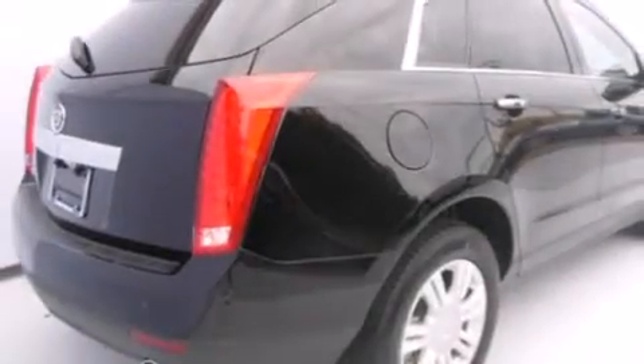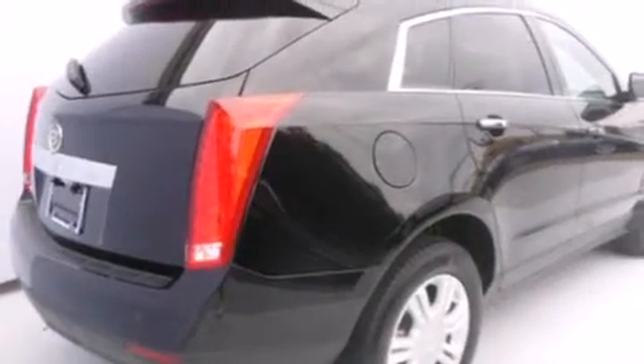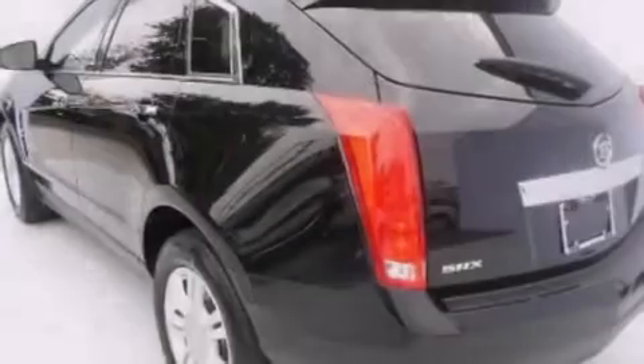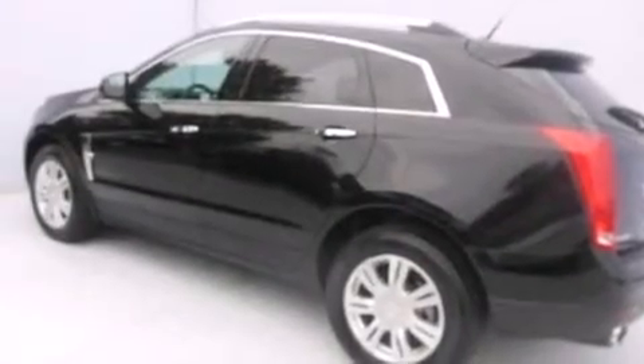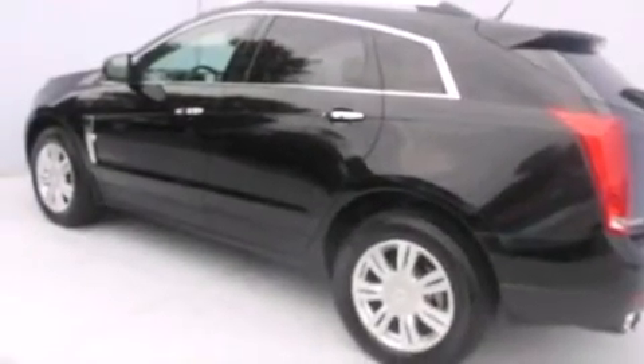And a sunroof enables you to fill the cabin with fresh air at the push of a button. The following features are also included: adjustable driver pedals, air conditioning with automatic climate control, cruise control, and leather seats.